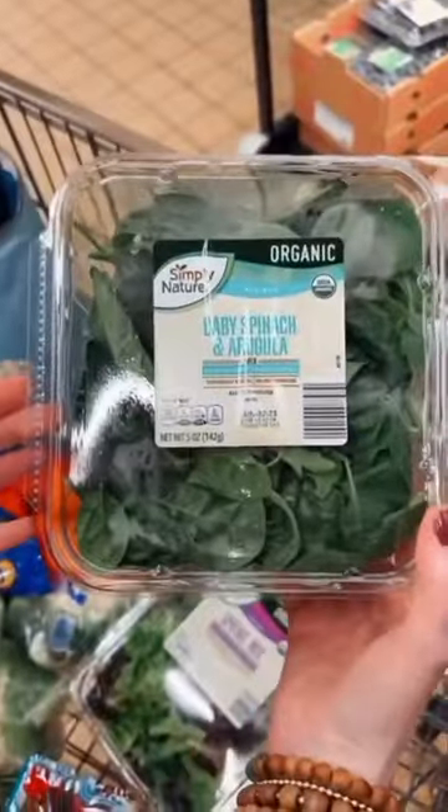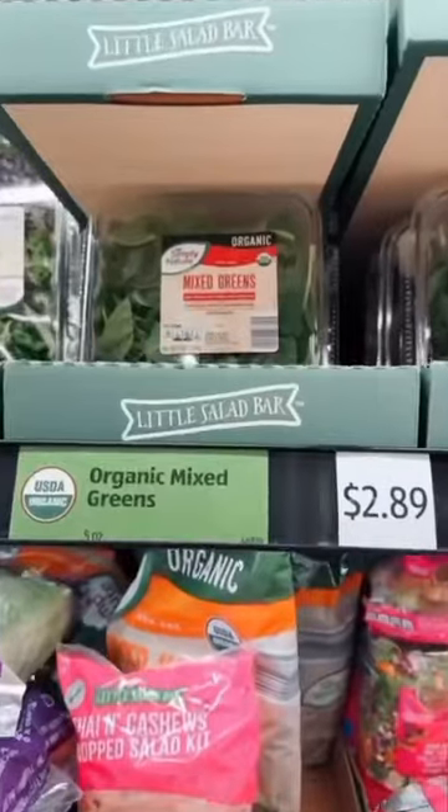$3.89 for the mangoes. Spring mix $4.89, a box of baby spinach and arugula $2.99, and then a box of organic mixed greens.